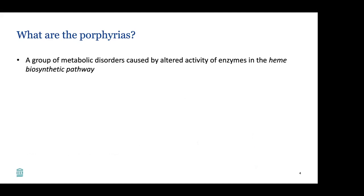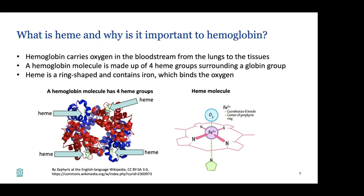What are the porphyrias? The porphyrias are a group of metabolic disorders caused by altered activity of enzymes in the heme biosynthetic pathway. Let's start with what is heme and why is it important to hemoglobin. Hemoglobin is what carries oxygen in our bloodstream from the lungs to the tissues, and a hemoglobin molecule is made up of four heme groups. Heme is actually what is doing the carrying of the oxygen in the bloodstream. The heme molecule itself is ring-shaped and contains iron, and the iron is important because it can bind oxygen.